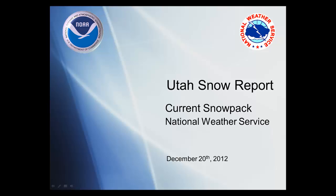Today is Friday, December 21st. This is Brian McInerney, hydrologist with the National Weather Service located at the Salt Lake City Airport. This is a Utah snow briefing looking at the current snow conditions across the state.